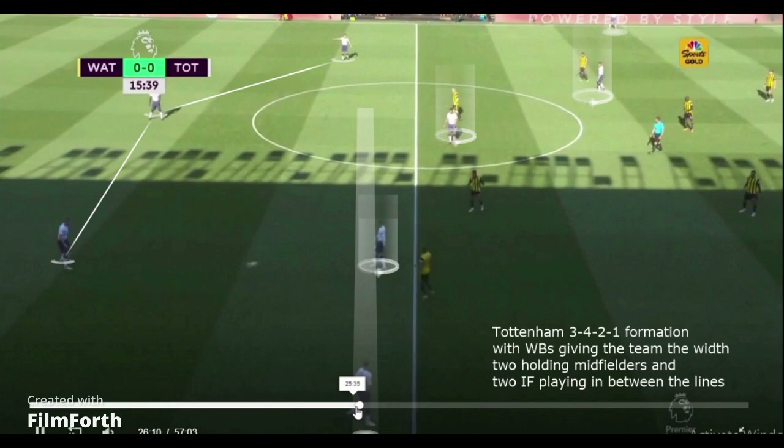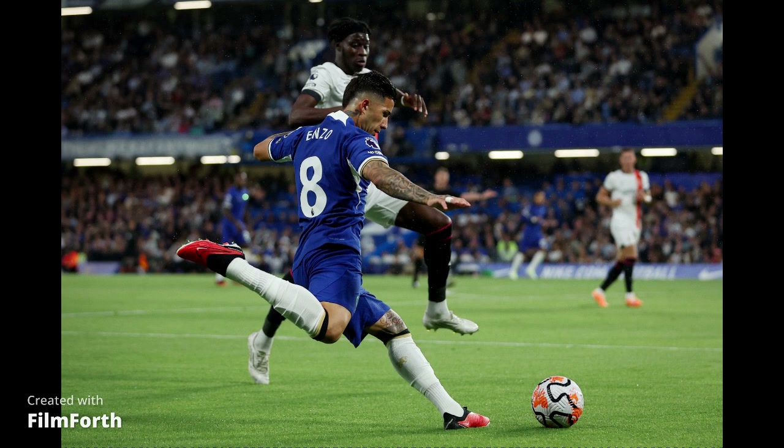Wing-backs are a crucial component of a Pochettino system since they are required to generate width. Unlike Manchester City, who prefer having their wingers wide, Pochettino prefers having his wing-backs wide with midfielders occupying the central zone.